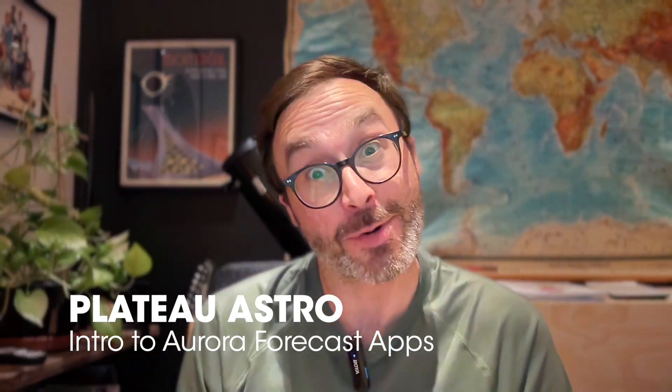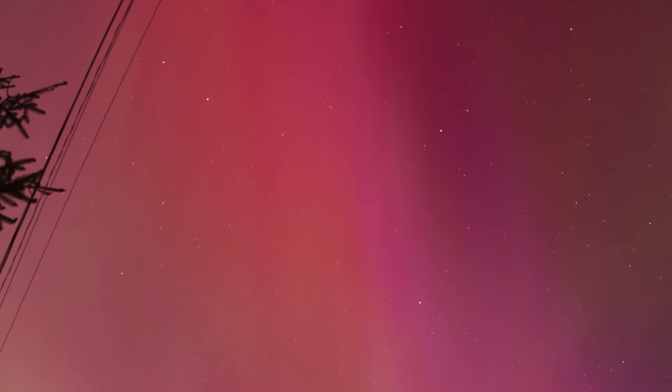Ahoy hoy, it is Trevor from Plateau Astro, and I'm recording this in summer 2024. The last few months we've had a lot of aurora that we've been able to see, and I've been getting a lot of questions from people asking, is tonight a good night to go and chase the aurora? Can you tell me about any smartphone apps or a website that'll tell me when the aurora's gonna come? So this video is gonna be a quick and dirty crash course into how you can maybe predict if the aurora's gonna come, and a little crash course into some of the terminology that you're gonna see once you go to these websites or use some of these apps.